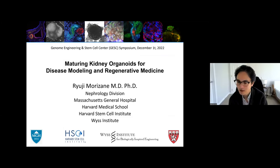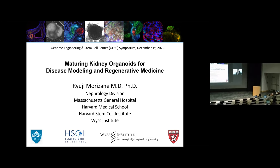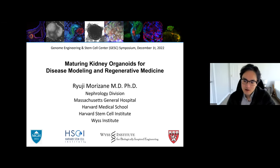Thank you very much. First of all, I'd like to thank the organizers for the kind invitation today. I'd like to talk about kidney organoids and how we can further mature them and how we can use these new tools for disease studies.